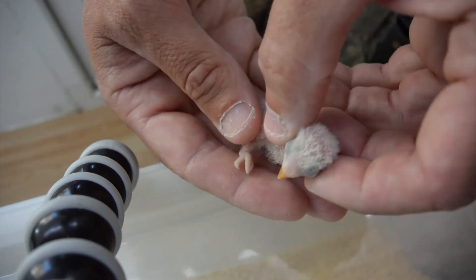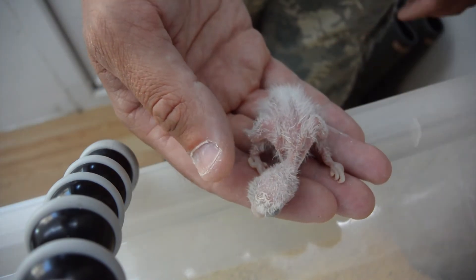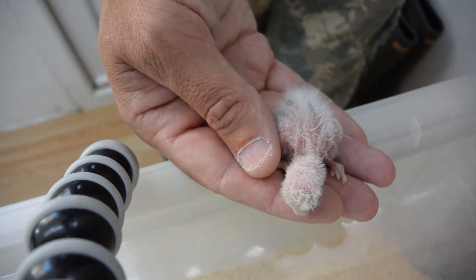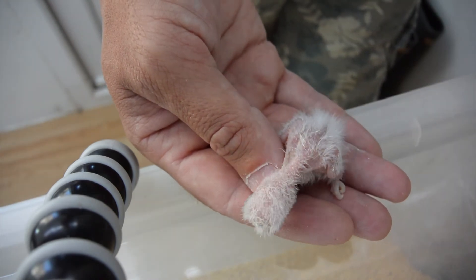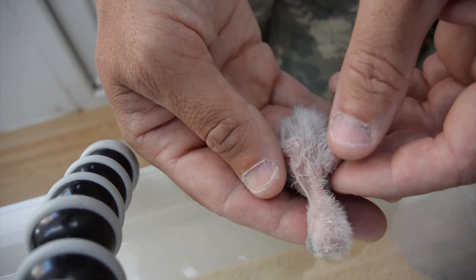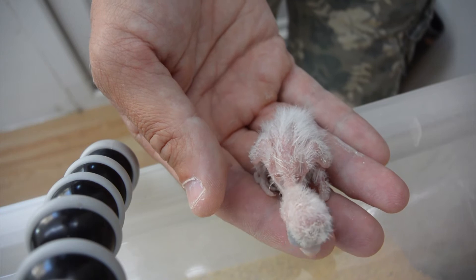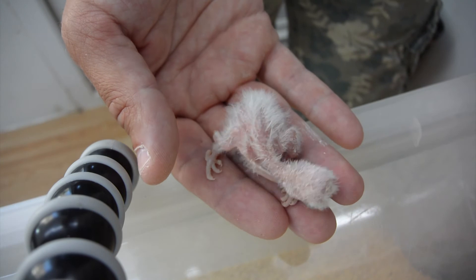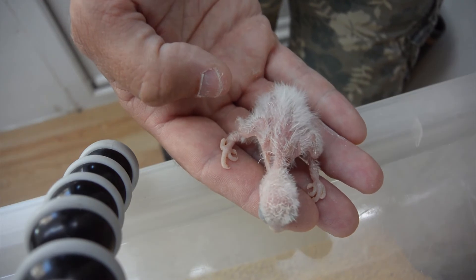We've just checked already this morning — look at their crops, they're not that full today. We've also checked the oldest one and his isn't that full either. What can happen is the parents can literally get fed up of being parents. I've had it before with budgies where they had a full nest box of chicks and just abandoned them to start laying again — completely fertile eggs. So you have to be careful; if that happens we'll have to step in and rear them ourselves, but we don't really want to do that just yet as they're only just over a week old and need feeding a lot at this age.